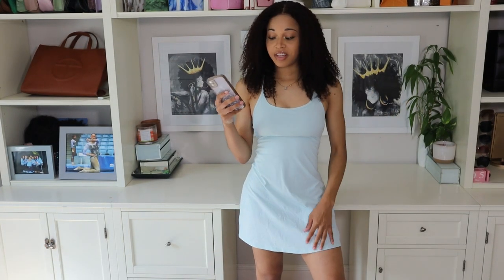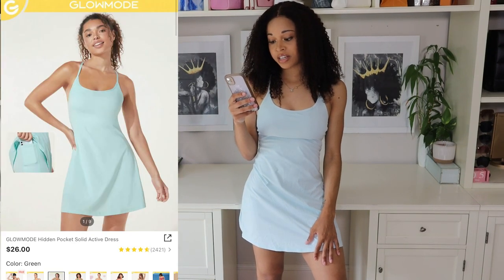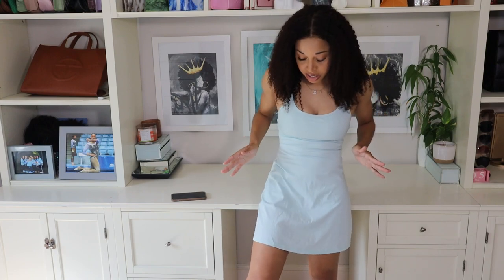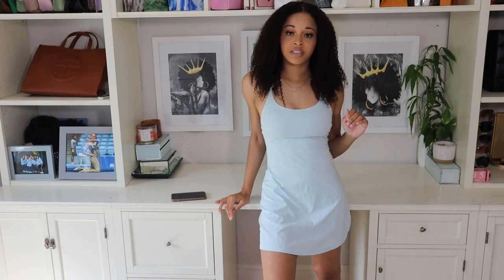Moving on to the very last item for part one, I have on their Glow Mode Hidden Pocket Solid Active Dress in green, size extra small. I do wish I had gotten this in a size small because the extra small is fitting fairly tight, but the dress is adjustable in some ways so I don't think it would be too big of an issue. This dress also comes in a ton of different colors, and being from the Glow Mode Collection, it is a little bit more expensive — I paid $26 for this.